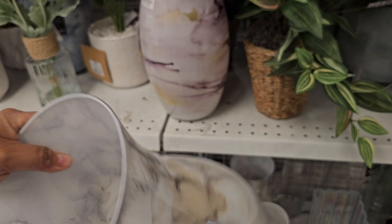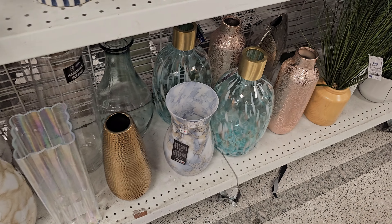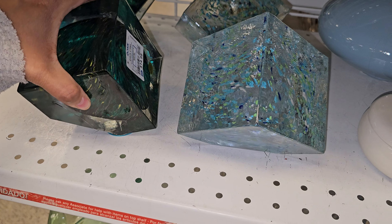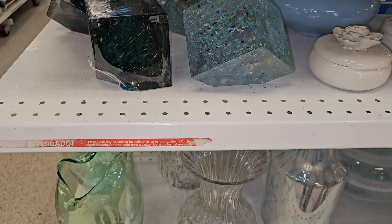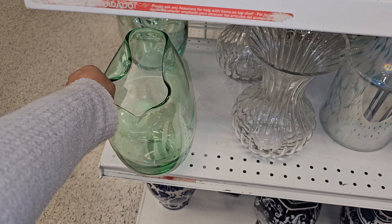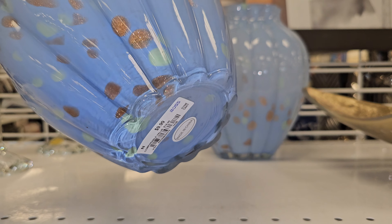HomeGoods has more of a watercolor version. These are $12.99 — I got that green one in the back too. These are cool — $15. Maybe something to have in your office. I like this vase right here. I don't know why I get so fascinated by things that look dented and melted — I just like it. There's a nice blue one for $10.